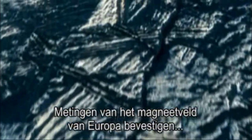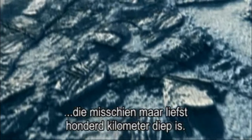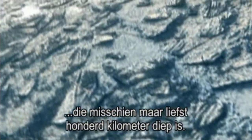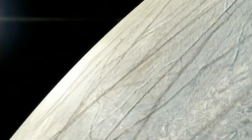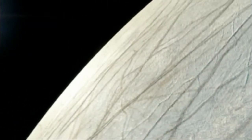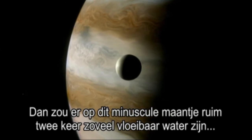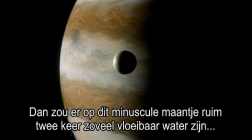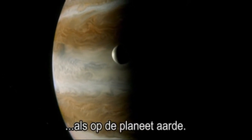Measurements of Europa's magnetic field have confirmed that its icy shell is sitting on top of a salty ocean that may be a staggering 100 kilometres deep. That would mean that there is more than twice as much life-giving liquid water on this tiny moon than there is on planet Earth.